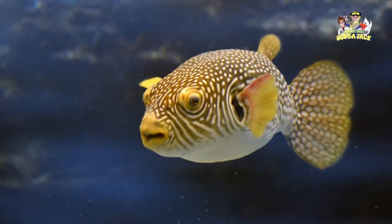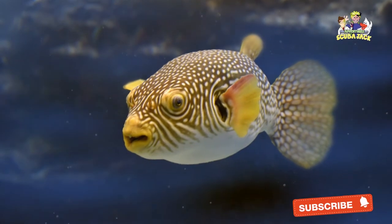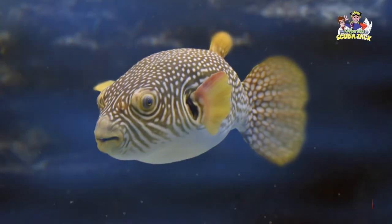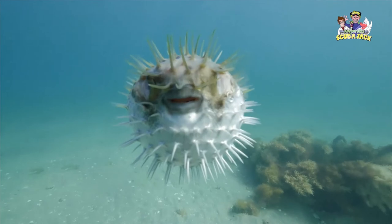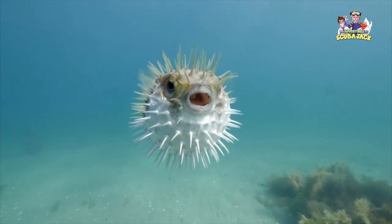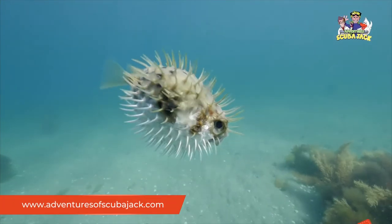Instead, it is much better to observe them from a distance. While the Pufferfish can look silly, you can see that it can take care of itself in the ocean. Not only does it have many defenses against predators, it can be an aggressive hunter on its own. Whether you are at the aquarium or see a Pufferfish in the wild, I hope that you admire this fascinating creature.